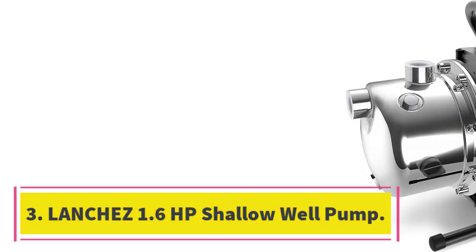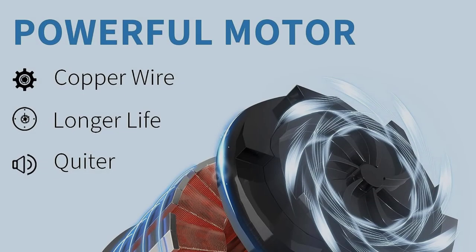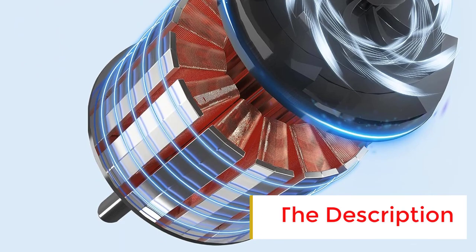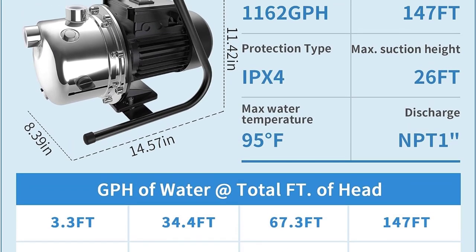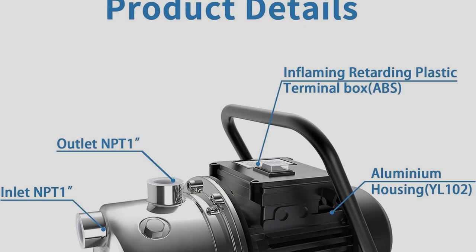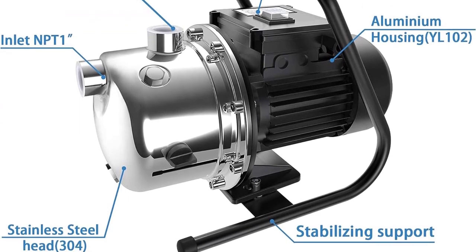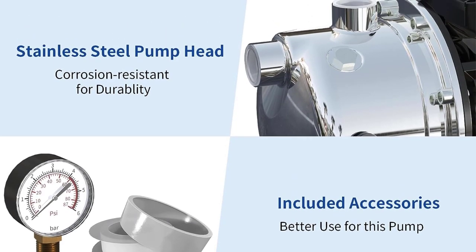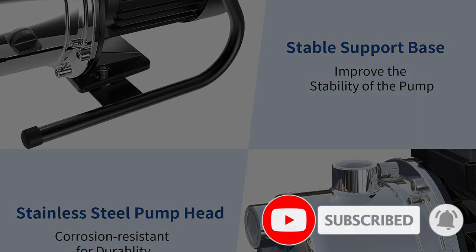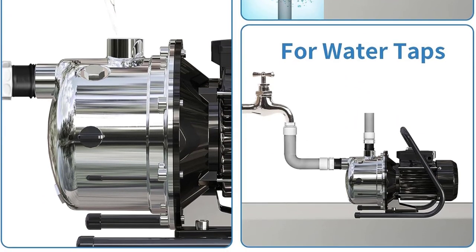Number 3: Lanche's 1.6-horsepower shallow well pump. The Lanche's shallow well pump is a strong and reliable pump with a 1.6-horsepower motor that can provide a maximum flow rate of 1162 GPH and lift water up to 147 feet. Its stainless steel construction is corrosion-resistant and easy to clean. The pump is convenient and quiet, with an easy-to-carry handle, a low noise and energy-efficient motor, and thermal overload protection. It can be used for various applications such as a sprinkler pump, a well pump with a pressure regulator, or a booster pump for gardens, lawns, and farms. When installing the pump, make sure to place it in a clean, dry, and ventilated location and bolt it to a good foundation with adequate drainage. Remember to prime the pump before running it to prevent permanent damage to the seal and impeller.